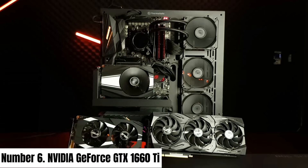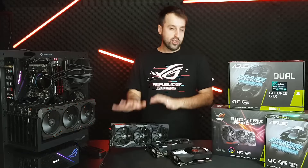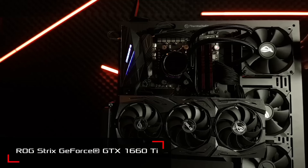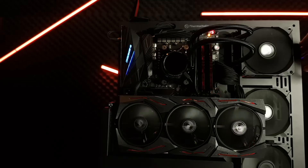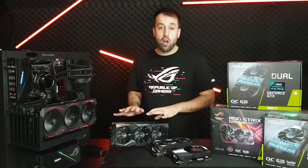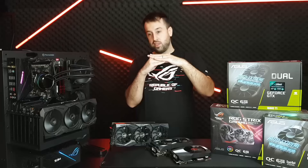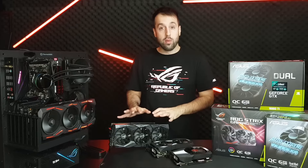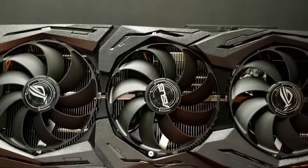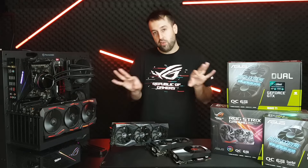Number 6: NVIDIA GeForce GTX 1660 Ti. Experience unparalleled gaming performance with the NVIDIA GeForce GTX 1660 Ti graphics card. Engineered for gamers seeking exceptional graphics without breaking the bank, the GTX 1660 Ti delivers a powerful punch. Equipped with Turing architecture, it boasts 6GB of GDDR6 VRAM, ensuring smooth rendering and responsiveness even in the most demanding titles. The GTX 1660 Ti features 1536 CUDA cores, providing a substantial boost to your gaming experience.